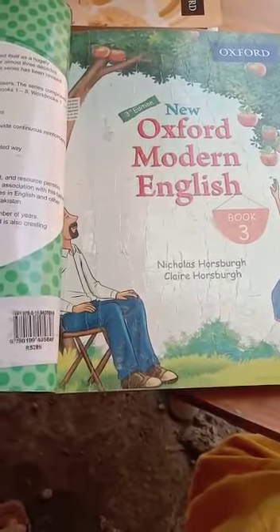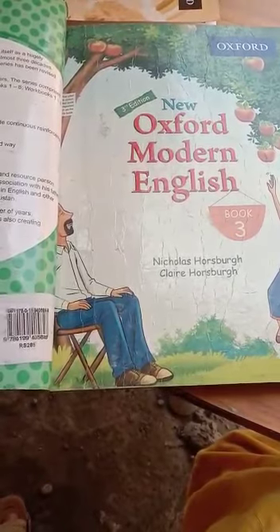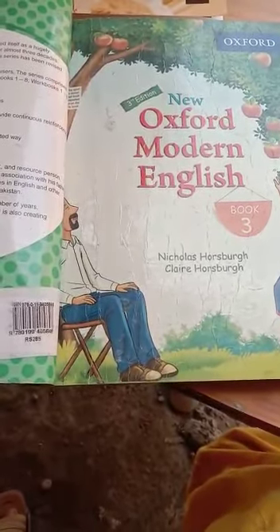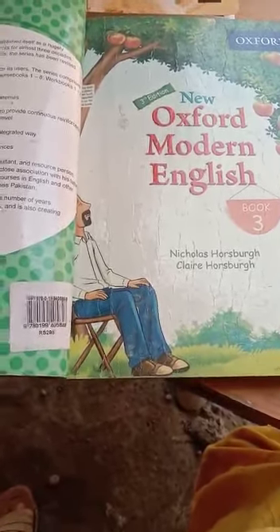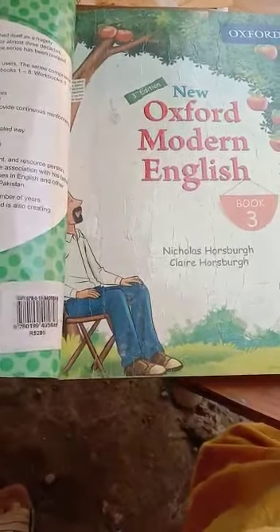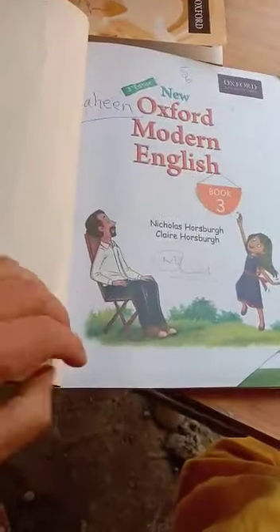Good morning, students. My name is Ashaan, your class teacher. How are you all? I hope you are all safe and healthy at your homes, following the corona safety instructions of washing hands, using sanitizers, and keeping distance from others. Now let's start our lesson.